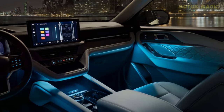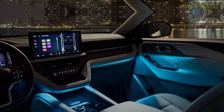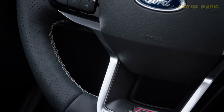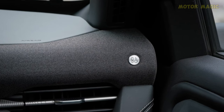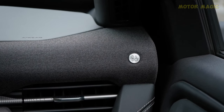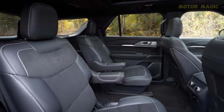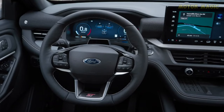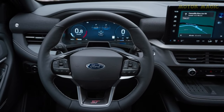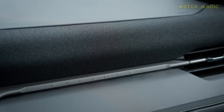In the tech arena, the 2025 Explorer raises the bar with an array of features designed to enhance the driving experience. Connectivity takes center stage, with wireless Android Auto and Apple CarPlay ensuring seamless integration with smartphones. The comprehensive safety net provided by Ford's Co-Pilot 360 Assist Plus system comes standard, adding an extra layer of assurance to every journey. The thoughtful inclusion of eight USB ports caters to the modern family's connectivity needs, ensuring that every passenger stays charged and connected.